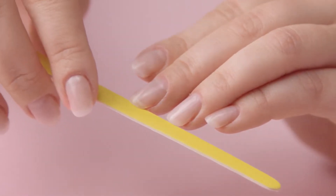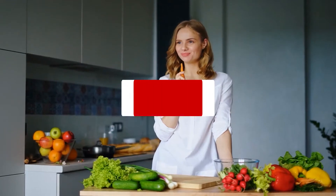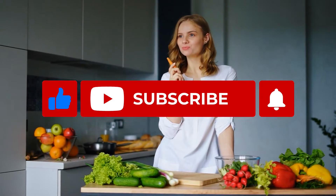Welcome to our channel, Welcome to Wellness — your one-way ticket to a healthy and happy life. Please like this video and subscribe to our channel as we bring you amazing health tips regularly. Also press that bell icon so you never miss another video.